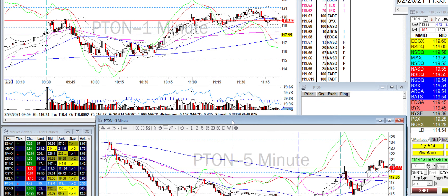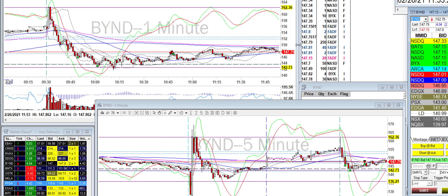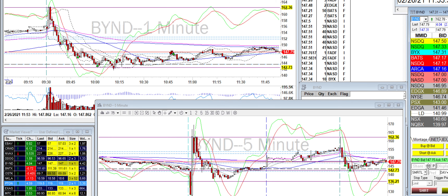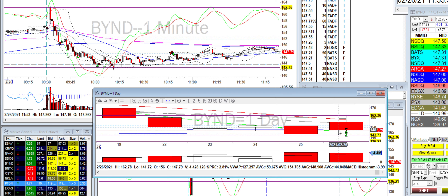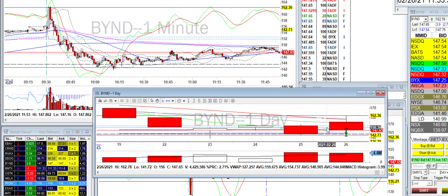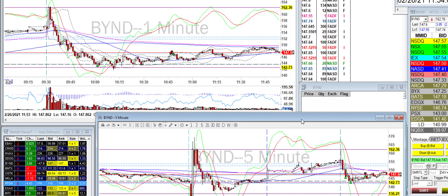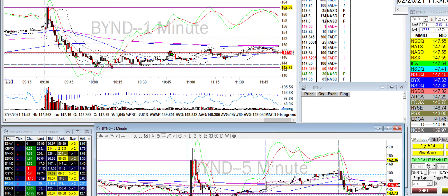Today I traded a couple stocks. Starting with BYND — it came down and I added a few times. I had a hotkey mistake, but on the pop I got all out. I was confident going into BYND despite the big drop because there are two daily levels here. It broke the first one and started to lose momentum, so that's where I started adding. There's also a previous day close and another daily level, along with the daily moving averages. BYND popped and I got out — it's actually a two to three point move.